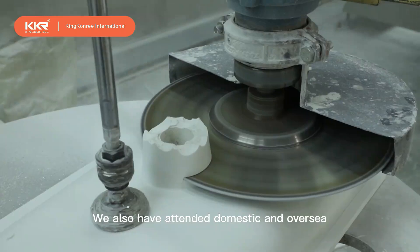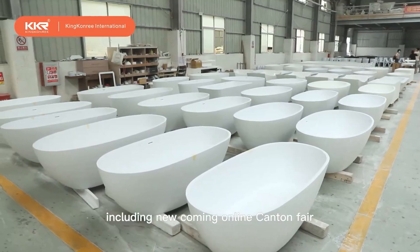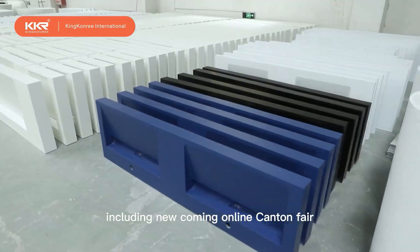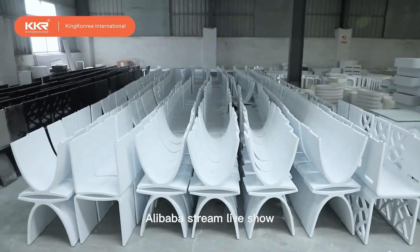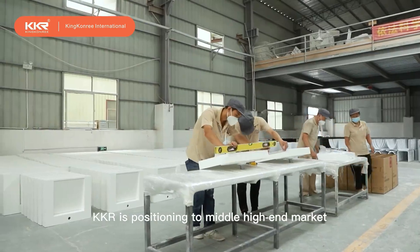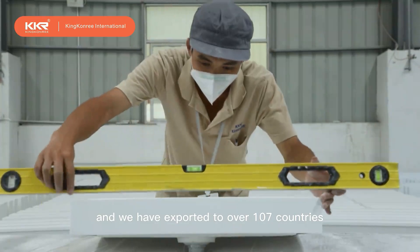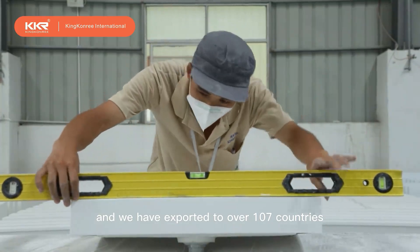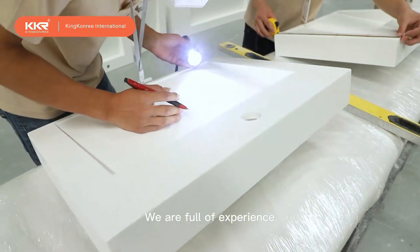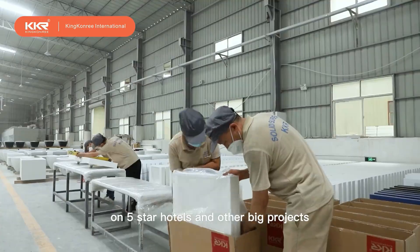We have also attended domestic and overseas exhibitions with rich experience, including the new online Canton Fair and Alibaba Stream Live Show. KKR is positioned in the middle to high-end market and has exported to over 107 countries around the world. We are fully experienced in five-star hotel and other large projects.